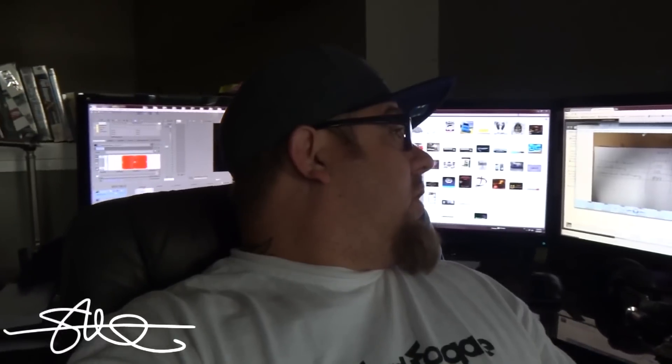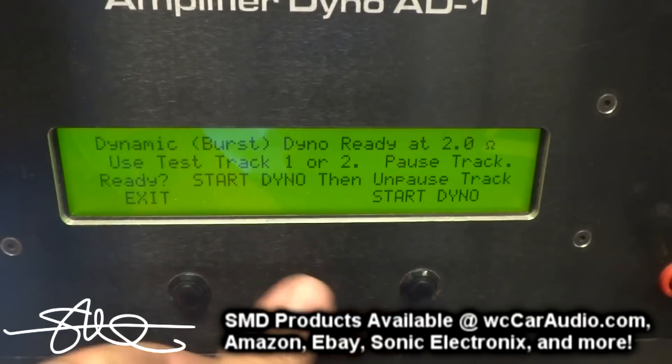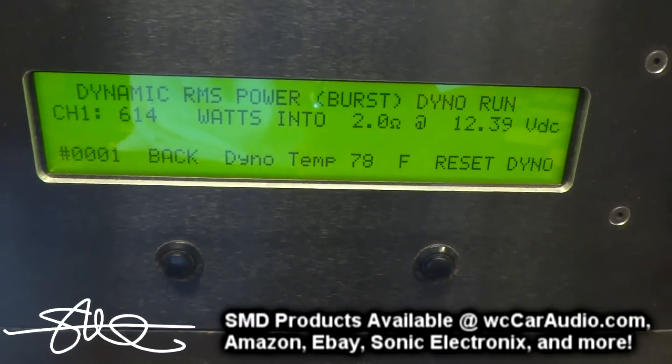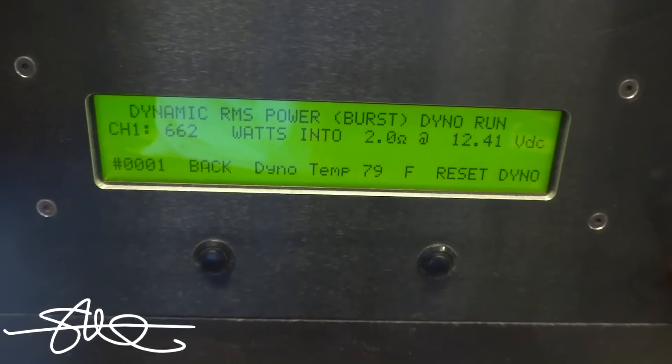I'm just hanging out over here editing this video and I realize I'm missing a clip — that's the 12-volt non-certified mode. The camera died earlier and I must have lost the clip. But we're looking at 658 watts non-certified up to clipping for the 12-volt mode. So let's cut back into the video and I'll show you the dynamic RMS — 662 watts on that.